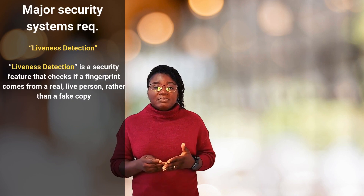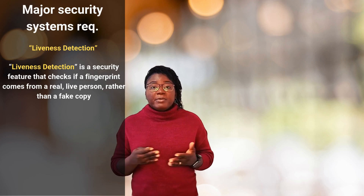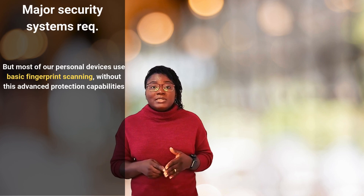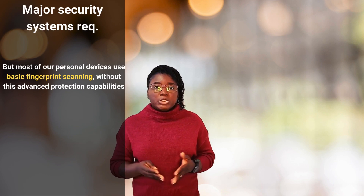Consider this: major security systems now require liveness detection — checking if a fingerprint comes from a live person rather than a fake copy. This is done specifically because fingerprint theft has become so sophisticated. Yet many everyday systems protecting our most personal information still use basic fingerprint scanning without these more advanced protection capabilities.